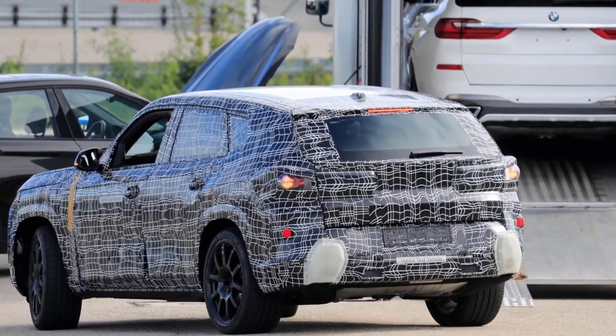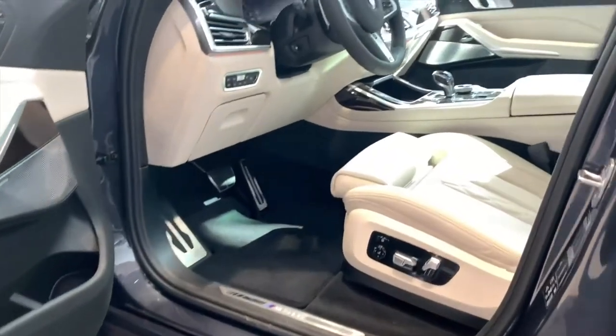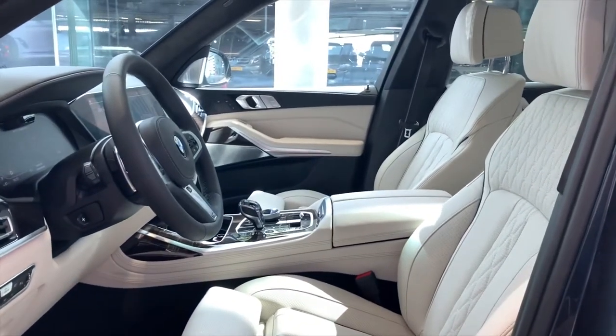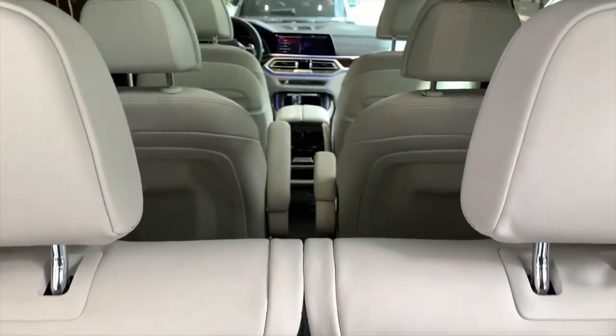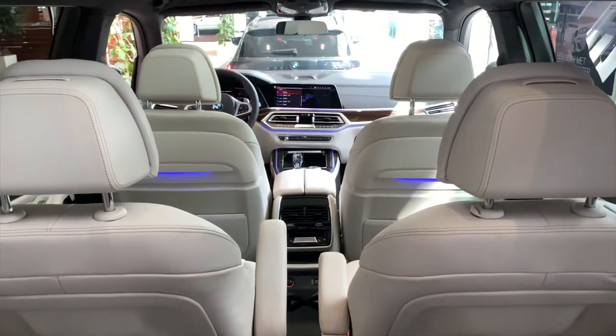Apart from the new grilles, the X8M and the new facelift version of the X7, as well as all new facelift models, will come with new headlights. I call them split headlights, because they have two parts each. Let's wait till we see the X8M in full and then I will give my final opinion.